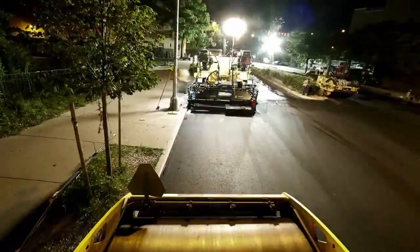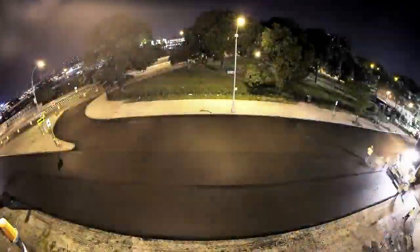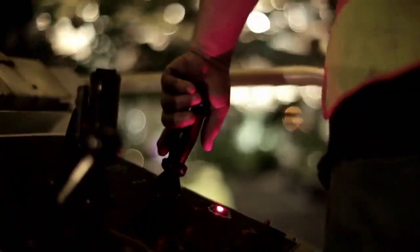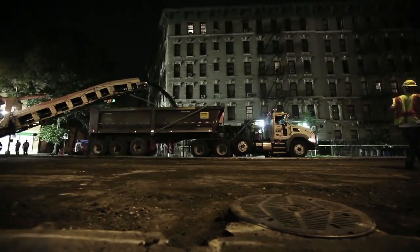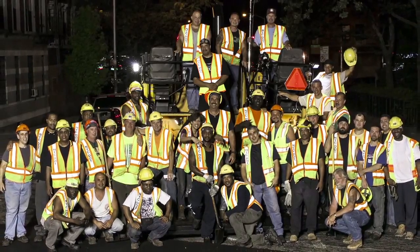We try to resurface 1,000 lane miles a year — that's basically resurfacing one lane from New York to Florida. We maintain 6,000 miles of roadway in New York City. That takes a lot of technology, and it also takes a lot of hard work. Everybody really steps up and helps us be on top of our game.